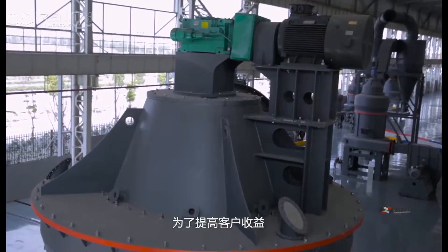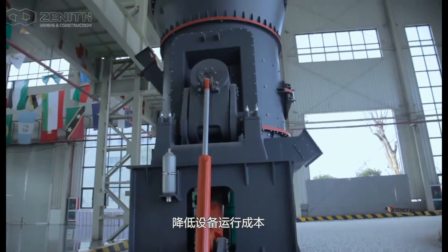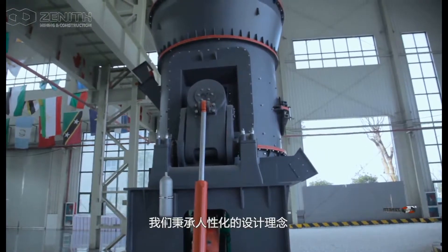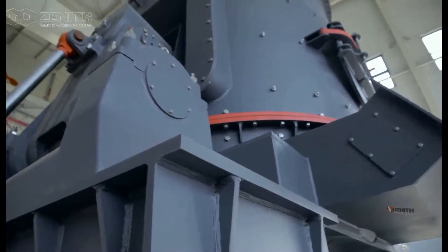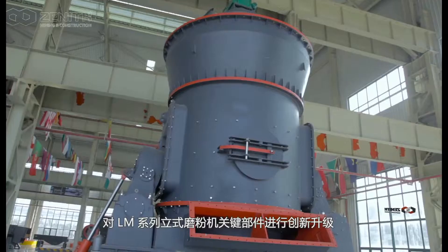For improving client's profit and reducing operating cost of equipment, we have updated the key parts of L-LAM series vertical roller mill innovatively in accordance with a humanized design concept.